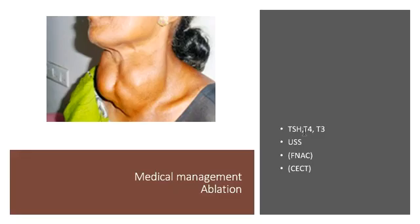The full thyroid profile was done: both T4 and T3 were elevated with a suppressed TSH. Ultrasound confirmed a multinodular goiter with no retrosternal extension and no suspicious nodules. Therefore, we did not perform FNAC. Because there was no retrosternal extension, we also did not do a CT scan.